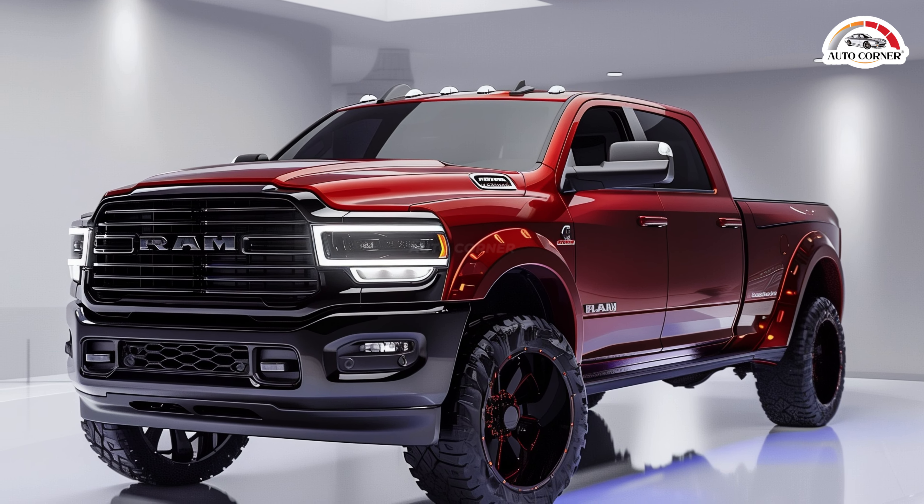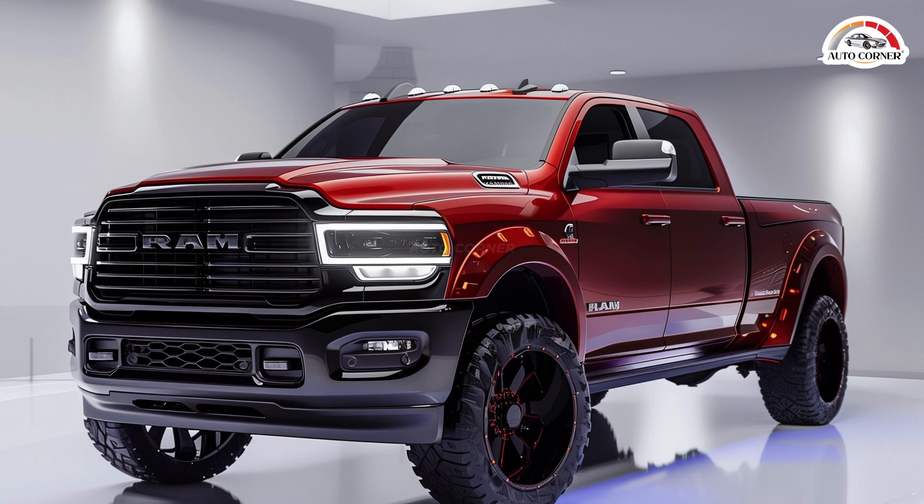RAM is gearing up for a big reveal in 2025, and they're giving us a sneak peek of the updated RAM 2500-3500 heavy-duty trucks. Instead of waiting for blurry spy shots to leak online, RAM has shared official images, though they've carefully chosen angles that hide some of the details they're not ready to show off just yet. What can we expect from the 2025 RAM heavy-duty lineup?